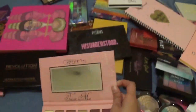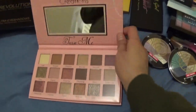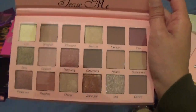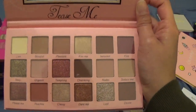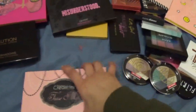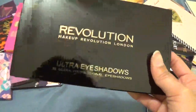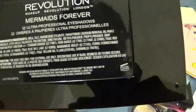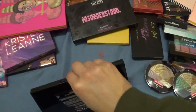At first I thought it looked really similar to the Huda Beauty Nude palette, but when I looked at the nude one I realized there are a lot of colors in here that the nude one doesn't have, so I'm keeping that one. This is from Makeup Revolution as well — it's the Mermaids Forever one.